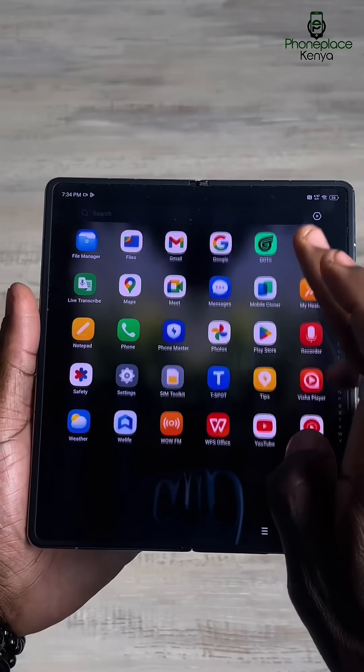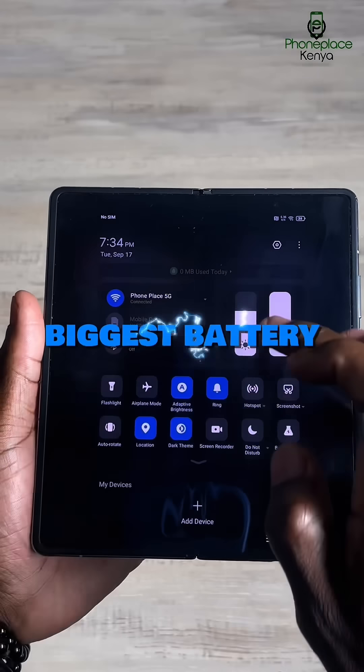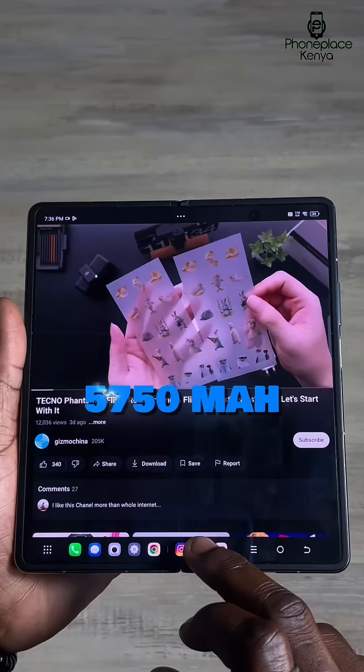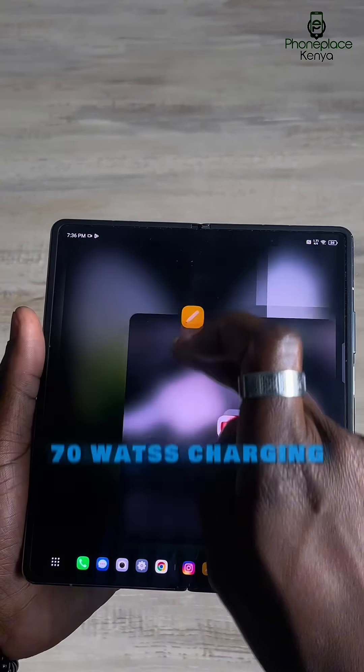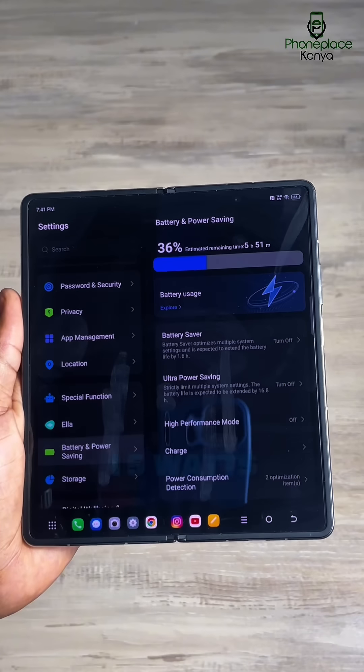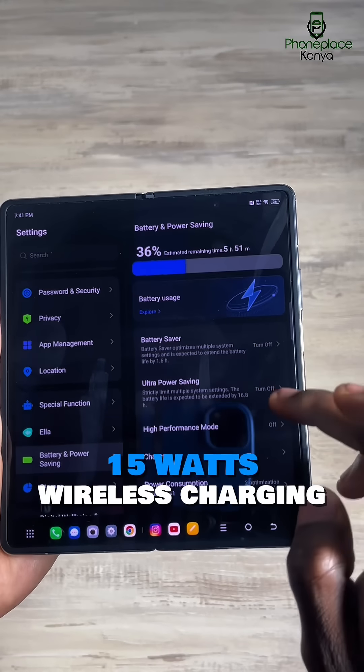Before we get into all the other nitty-gritties, it's worth mentioning that the V Fold has the biggest battery of all foldable smartphones on the market right now, with a 5750mAh battery that supports 70W charging, going from 0 to 50% in just 20 minutes.